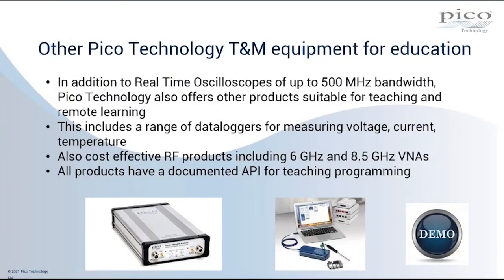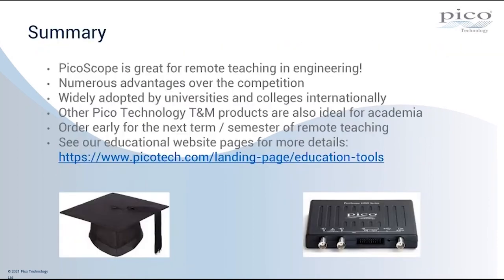Thank you very much indeed to Stuart for that. I hope that gives everybody a taste of the Pico RF product portfolio and the use of the vector network analyzer in teaching applications. To summarize: I hope I've demonstrated throughout this webinar that PicoScope and the Pico product portfolio is great for remote teaching and engineering. There's been very substantial uptake of our products for this application, and we've demonstrated the numerous advantages of the Pico solution over competitors in terms of form factor, software, and support, resulting in wide adoption by universities and colleges internationally.